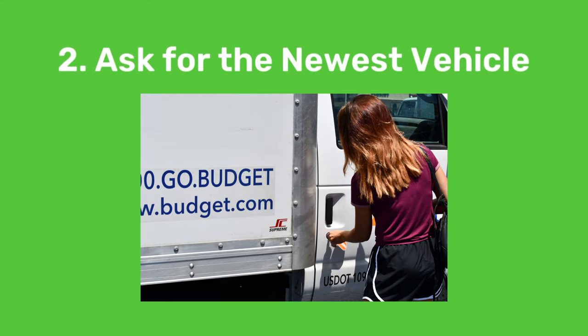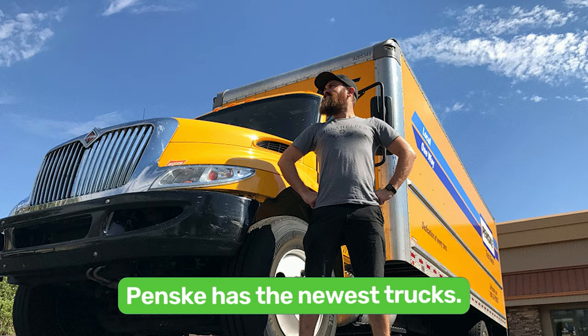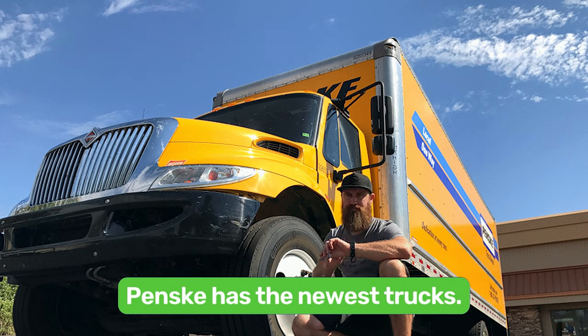Ask for the newest vehicle on the lot. The newer your truck is, the less your gas bill will be at the end. Penske has a reputation for having newer trucks than most of their competitors.